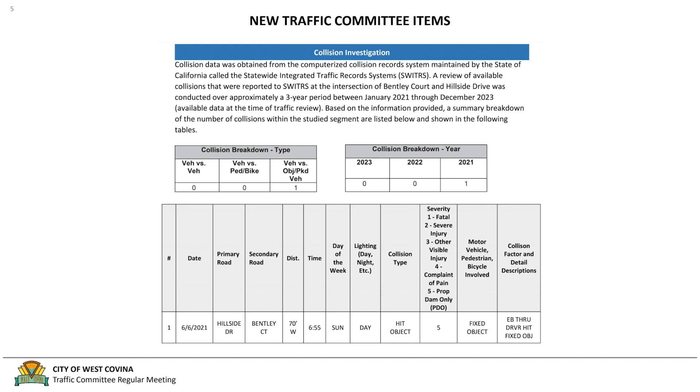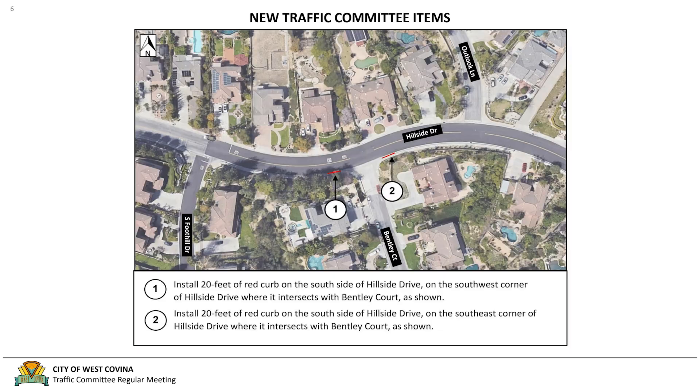As part of the review, collision data was obtained from Switters over a three-year period between January 2021 through December 2023. During this time, it was found that there was one collision in 2021. A field visit was also conducted and site photos were taken on November 8th, 2023. Based on engineering judgment and warrants found in the CAMUTCD and CVC, it was determined that red curb may be installed to help improve the line of sight for vehicles exiting Bentley Court onto Hillside Drive.